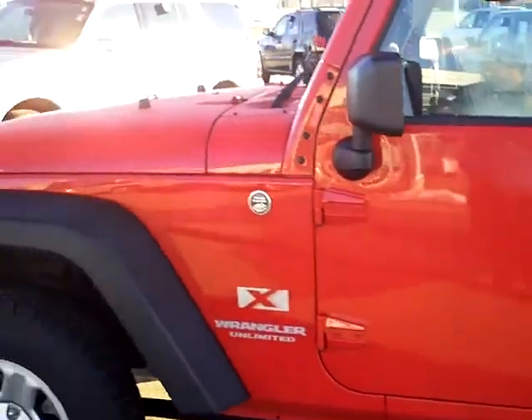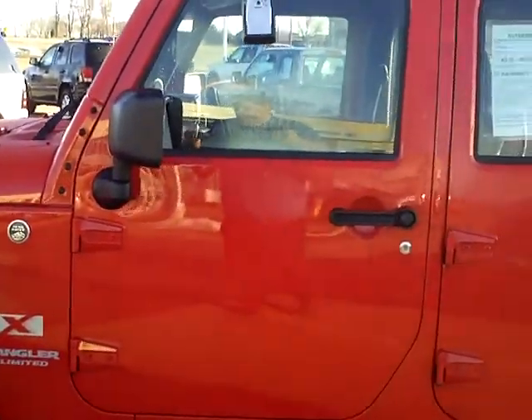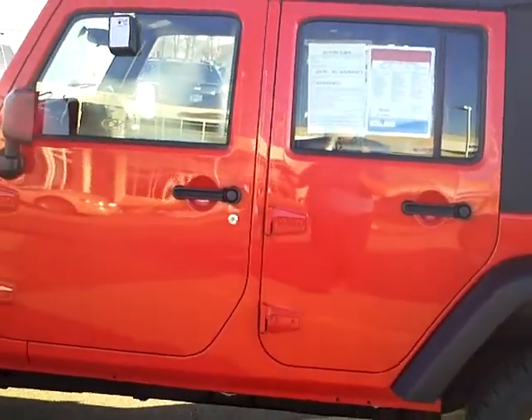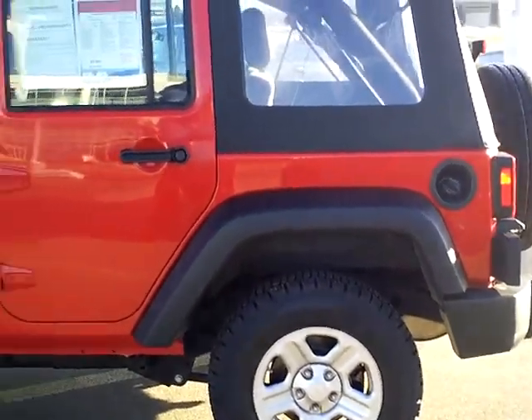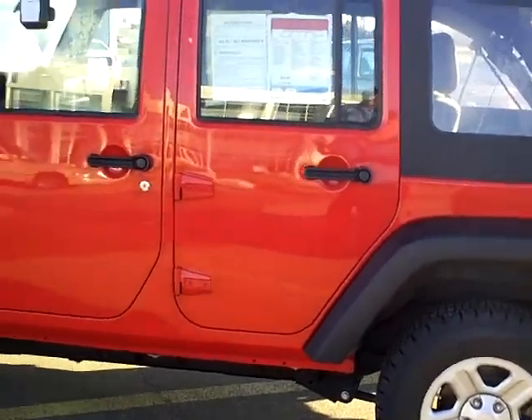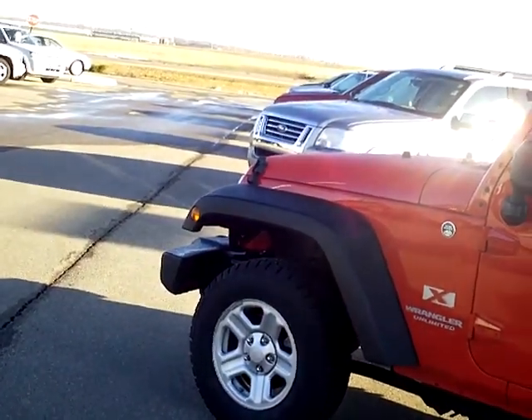The Mills Automotive Group has over 400 used cars and trucks available, including many that are factory certified. Our sales managers check the web, they check everywhere to make sure that our prices are in line with the normal standards and less.